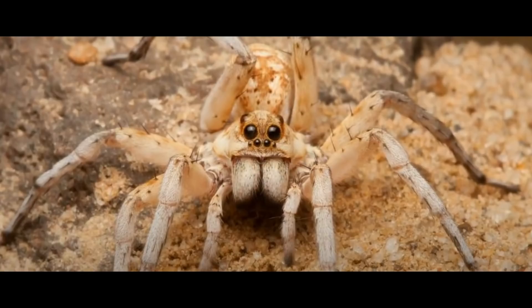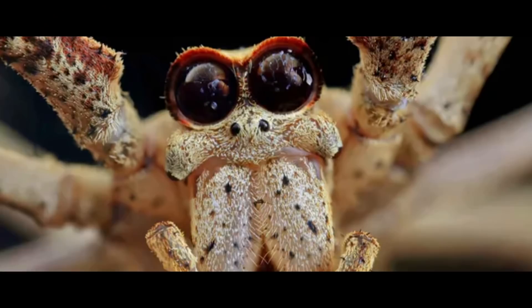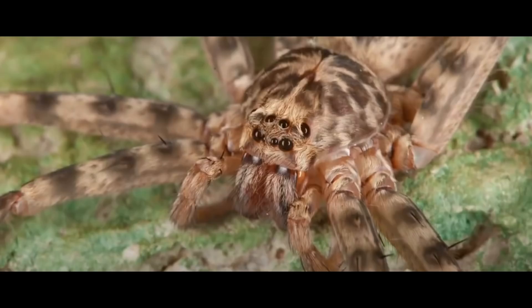Jumping spiders are active hunters — like tiny lions chasing down prey. They usually have eight eyes: two very large front eyes to get a clear color image and judge distance, and extra side eyes to detect movement. As for spiders that make nets to catch prey, they need to see clearly and judge distances. Some of these are nicknamed ogre spiders, and they have gigantic forward-facing eyes to help them see a wide area and accurately throw their net to catch prey.